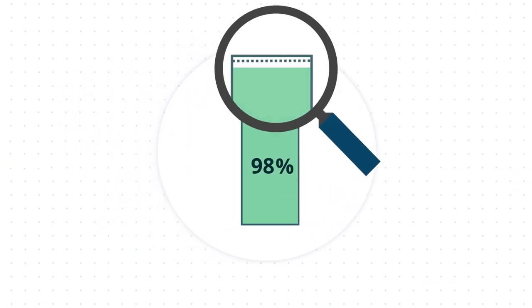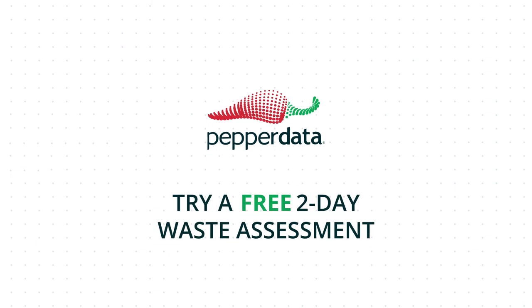Try a free 2-day Pepperdata waste assessment to see how much you can save. For more information, visit www.fema.org.